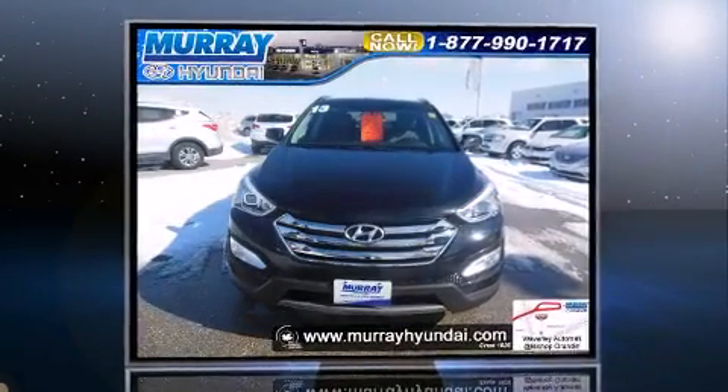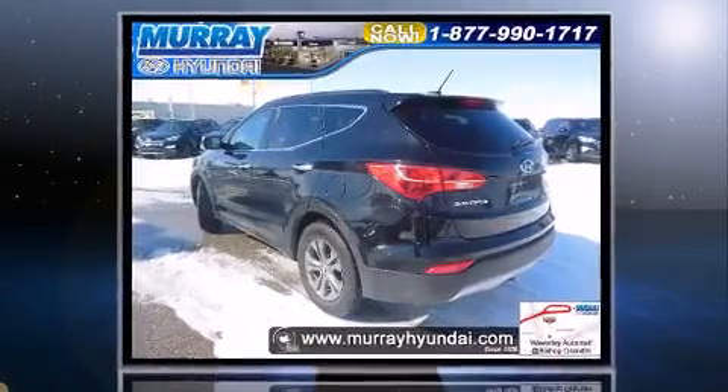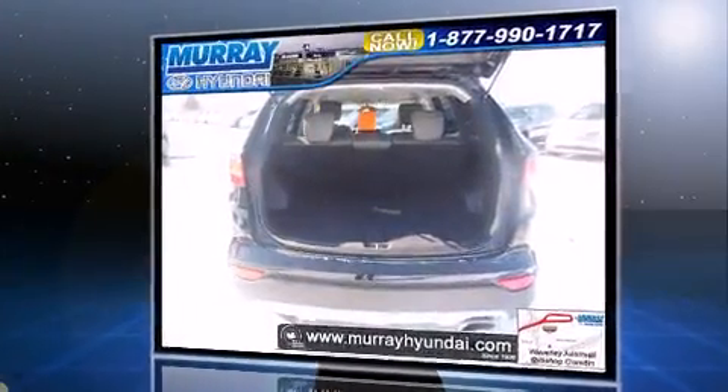Climb inside the 2013 Hyundai Santa Fe Sport. Smooth gear shifts are achieved thanks to the 2.4-liter four-cylinder engine, and for added security, dynamic stability control supplements the drivetrain. All-wheel drive provides for safe passage regardless of road or weather conditions.